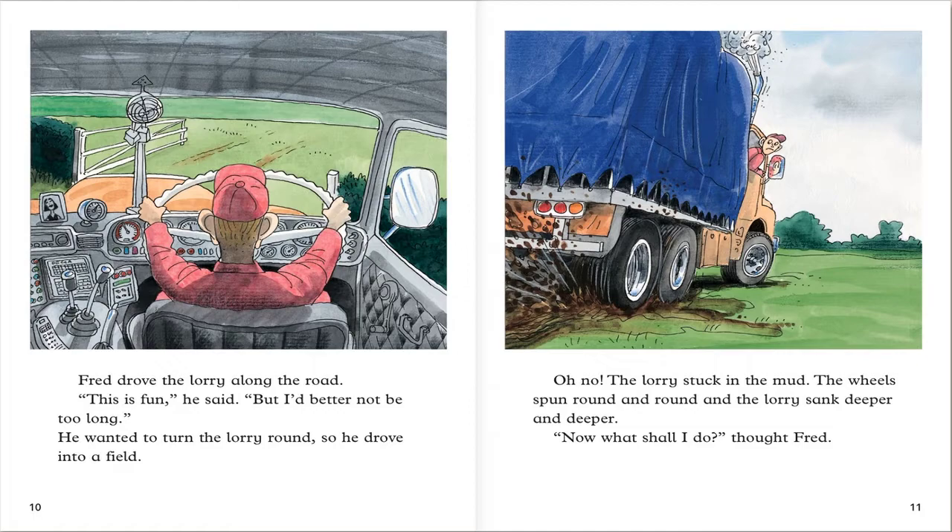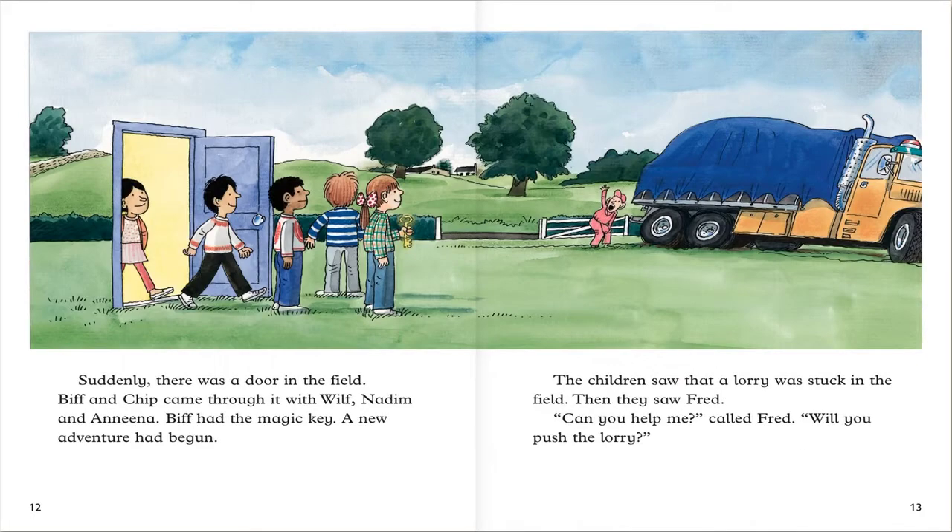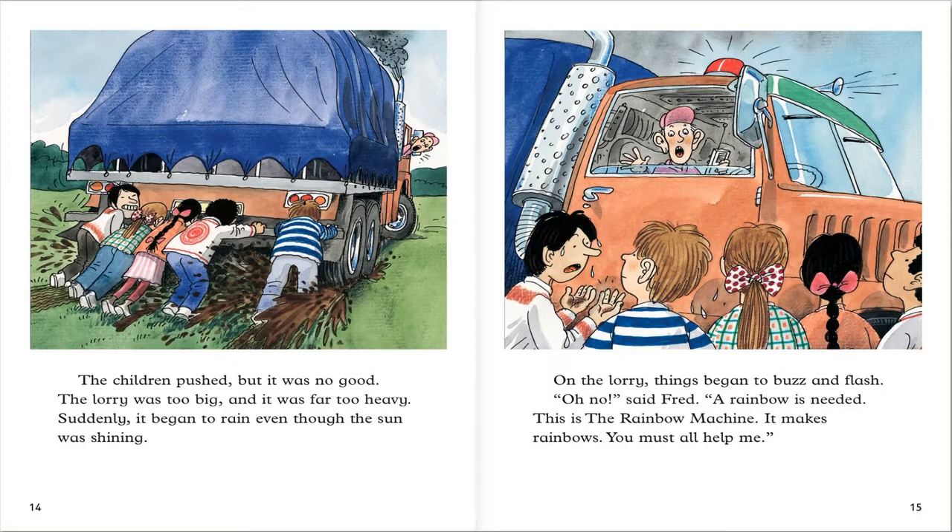Now what shall I do, thought Fred. Suddenly there was a door in the field. Biff and Phil came through it with Nadim and Anina. We had a magic game. A new adventure had begun. The children saw that a lorry was stuck in the field. Then they saw Fred. Can you help me? said Fred. Will you push the lorry? The children pushed. But it was no good. The lorry was too big and it was far too heavy.